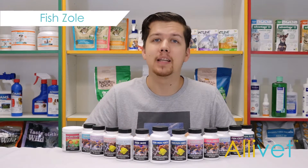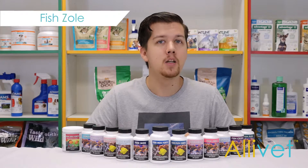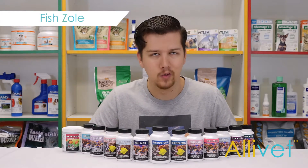I'm Brandon. Thank you for visiting Aluvet, your trusted pet pharmacy, wishing you and your pets a wonderful day.